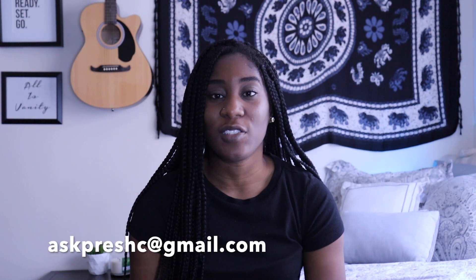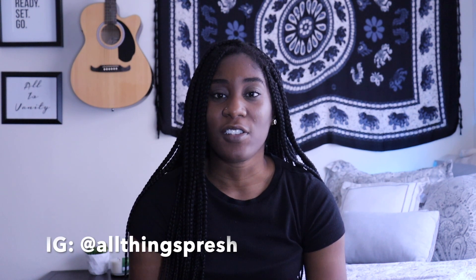That's it for this video — thank you all for watching! If you have any questions you can email me at askpreshc@gmail.com — I'll put everything in the description. You can also follow me on Instagram at All Things Presh. Thanks for watching!